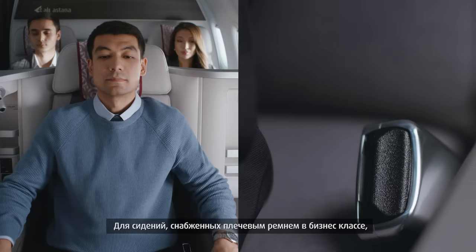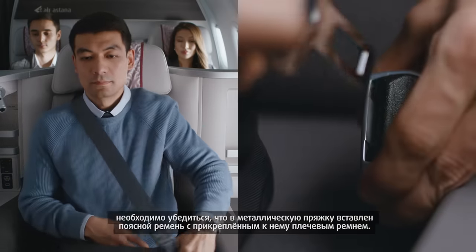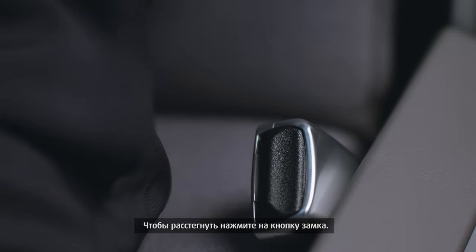For those seats equipped with a shoulder harness in business class, please ensure the lap strap is inserted into the metal buckle and the shoulder strap is hooked to the lap belt. To unfasten, depress the lock button as required.